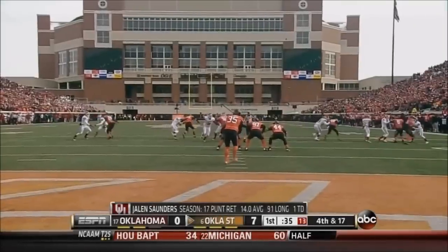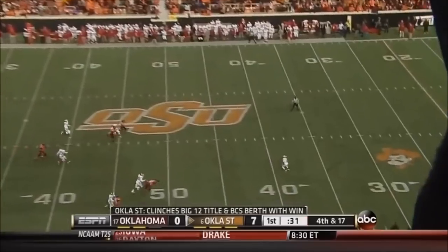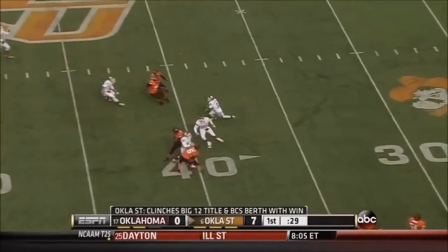Saunders standing on the 50, snap back, kick by Kip Smith — high spiral. Backing up Saunders to his 40, inside the 40, taken at the 37.